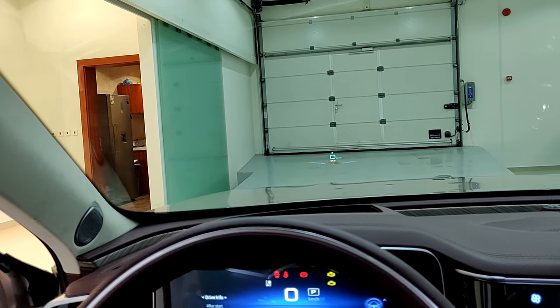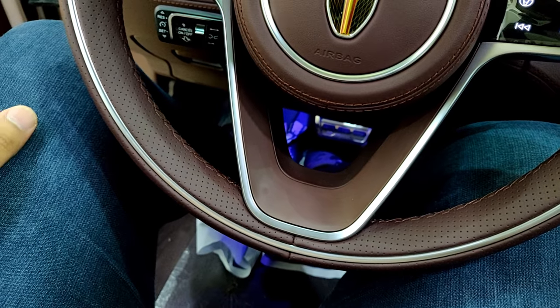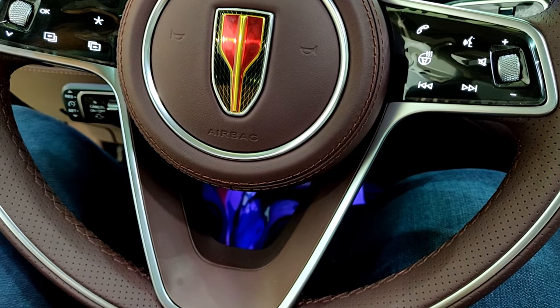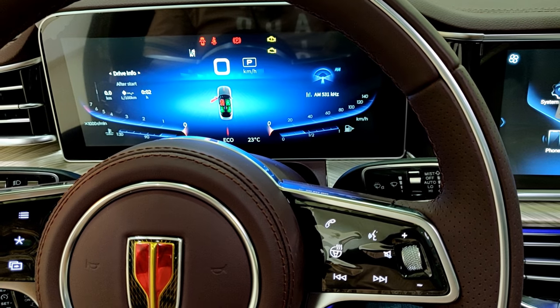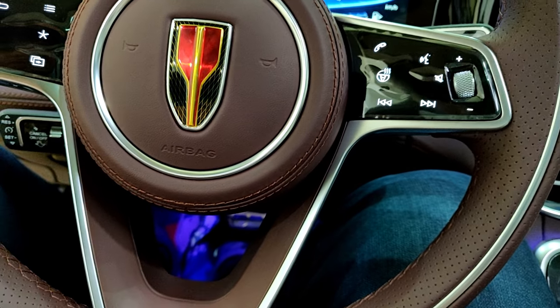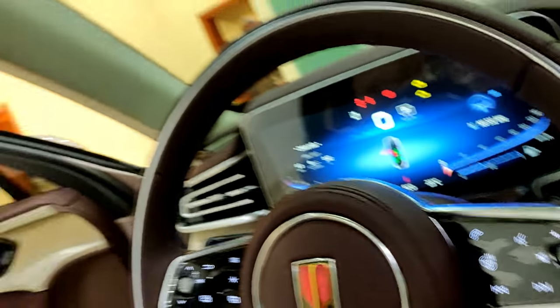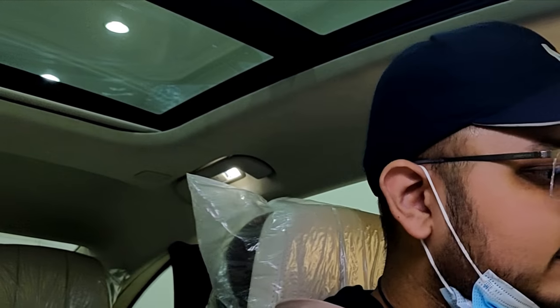Speaking of comfort — I'm six foot four (195 cm) and with the car in my preferred driving position I feel pretty comfortable. This car is pretty big, almost comparable to a CT6 in size, and I have plenty of headroom despite wearing a cap — even with the sunroof present. People below six foot four should be completely fine in this car.